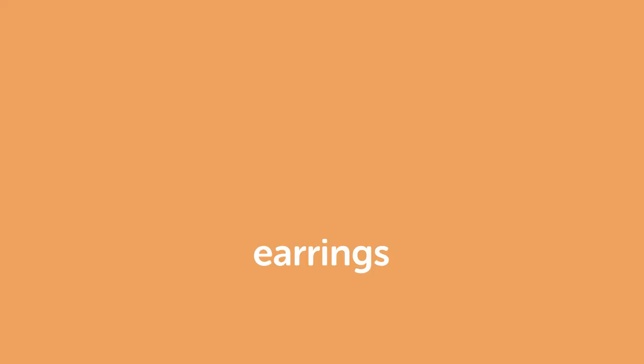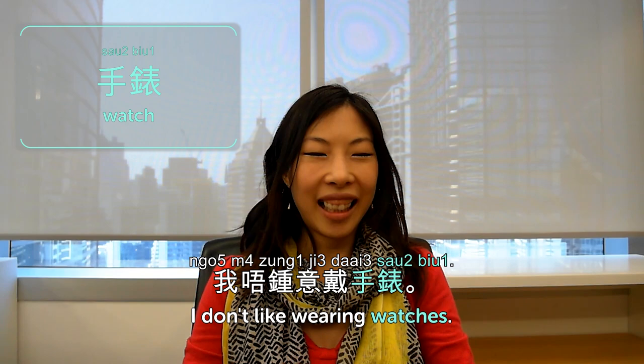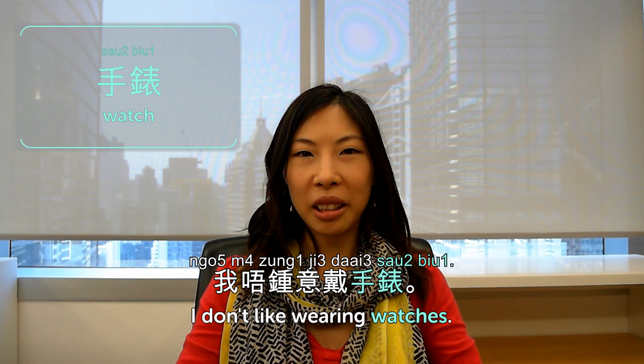耳環 is earrings. 你嘅耳環喺邊度買㗎?好靚啊 — where did you buy your earrings? They're pretty. 手錶 is watch. 我唔喜歡戴手錶 — I don't like wearing watches. It's limiting. We just use our cell phones nowadays. That's it for today — today we talked about clothing accessories. I'll see you next time at Cantonese Weekly Words. Bye.